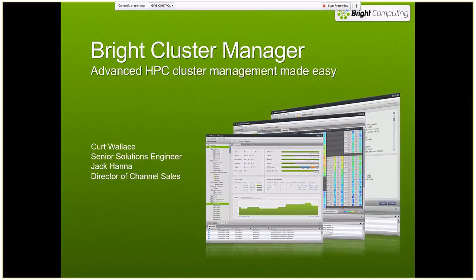Hello, this is Kurt Wallace. I'm a Senior Solutions Engineer at Bright Computing. I have with me Jack Hanna, our Director of Channel Sales, and we're going to talk to you today about Bright Cluster Manager.